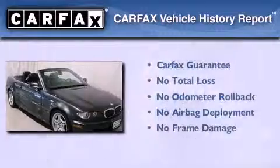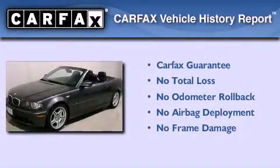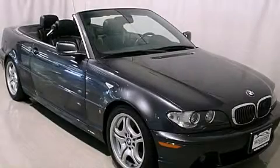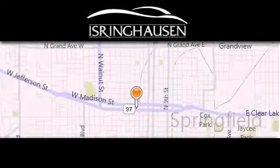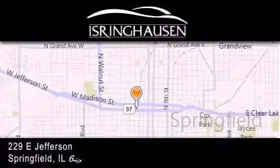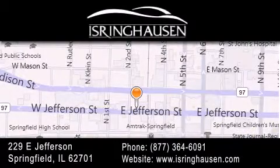Not to mention that this BMW qualifies for the Carfax buy-back guarantee. Call now to find out how you can own this breathtaking automobile. Thank you for considering Isring Housing Imports for your next new or pre-owned luxury vehicle. If you have any questions, please visit our website, give us a call, or stop by our dealership. We are conveniently located in downtown Springfield at 229 East Jefferson.